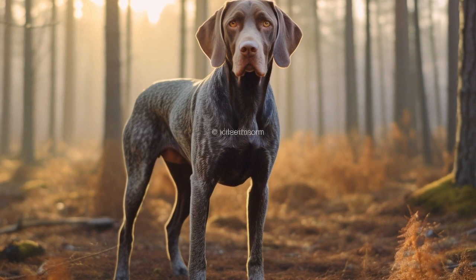If joint and hip issues are diagnosed in your German Short-Haired Pointer, there are several management strategies you can implement to alleviate their pain and improve their overall quality of life. Depending on the severity of the condition, your vet may recommend conservative treatments such as weight management, physical therapy, and joint supplements. In more severe cases, surgical intervention may be necessary. Procedures like total hip replacement or joint fusion can provide significant relief and improve your dog's mobility. Your vet will assess the specific situation and discuss the available treatment options and their potential benefits and risks.